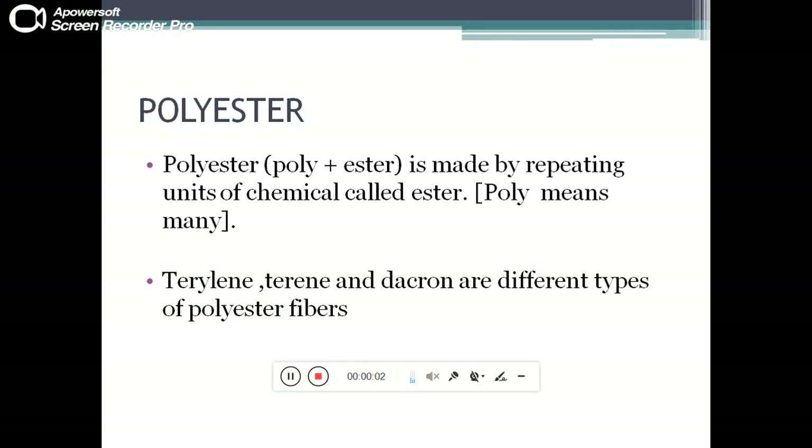In this third video lecture, we will talk about another synthetic fiber: polyester. The word polyester is made from two words — poly, which means many, plus ester. Polyester is made by repeating units of a chemical called ester. Terrylene, Terylene, and Dacron are different types of polyester.